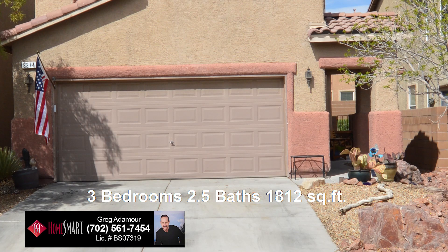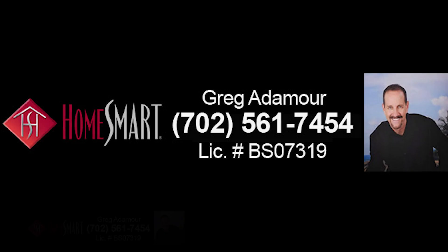This home, with three bedrooms, loft, two and a half bathrooms, and 1,812 square feet, is now available for sale. Contact Greg Atimore with HomeSmart Encore to view this home by calling 702-561-7454 today. You'll be glad you did!